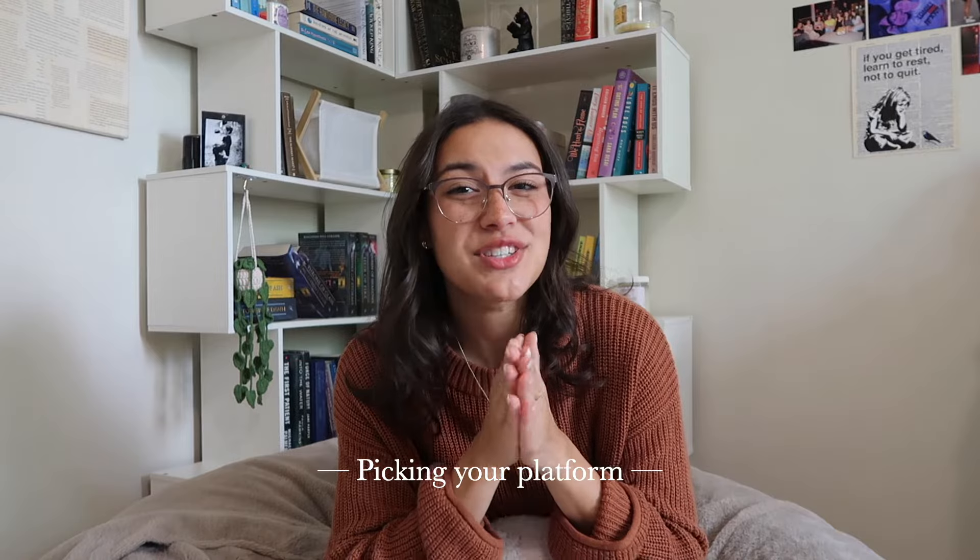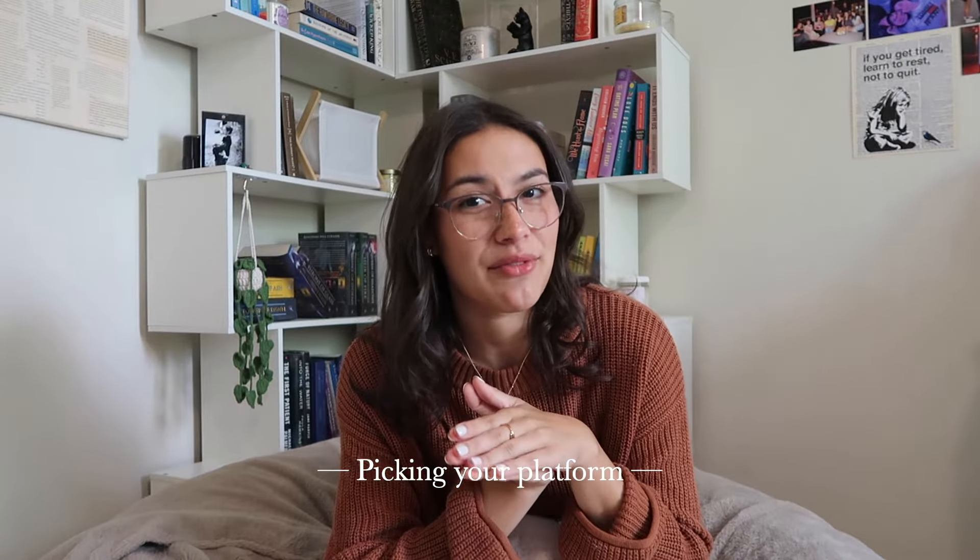I originally filmed this video maybe six months ago, but I know a lot of high school and college students like to make money on the side and I've had a lot of friends ask me questions about Depop. This was kind of everything that I wish I knew when I first started out, because there are things that would have made me more money or made the whole thing easier. So if you're watching this, I'm assuming you already have stuff to sell or you just want to make a little bit of change on the side. Whatever you're selling is how you're going to pick the platform that you want to sell on.